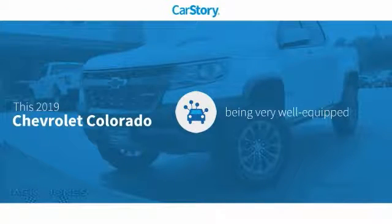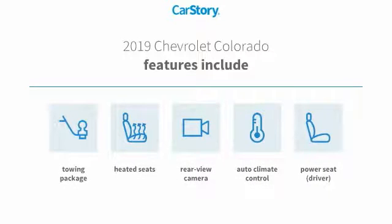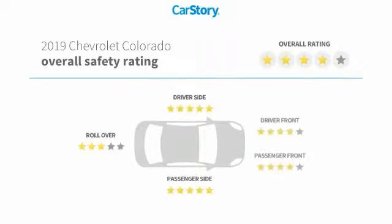CarStory research indicates this vehicle as being well-equipped with popular features. Features also include heated seats, rear-view camera, and towing package, with these ratings.